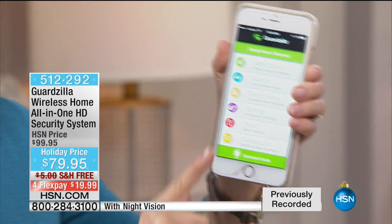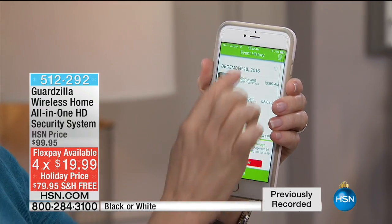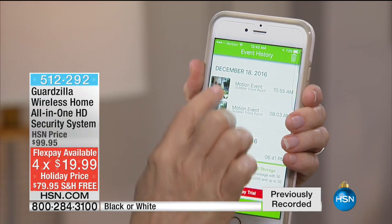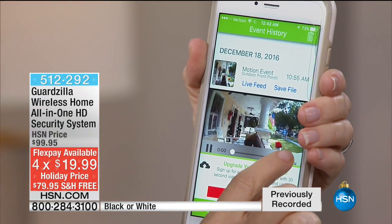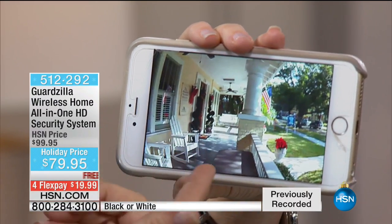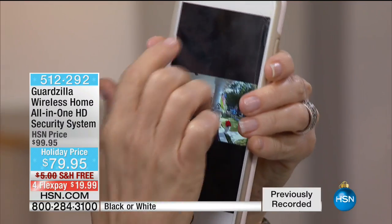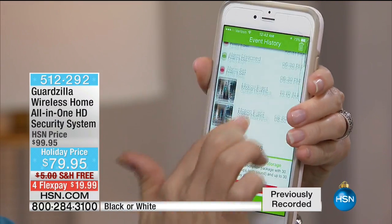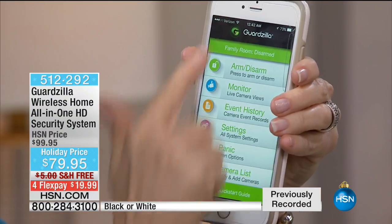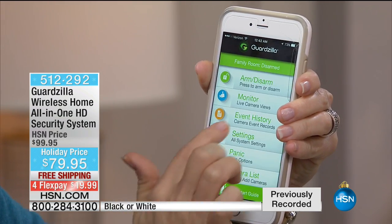Let me show you the app — it's so simple and easy. When you go into event history, it stores all these little clips. This is the outdoor camera — this is the clip. It'll send this to you right into the app. There's my son — he came out on the porch and grabbed something. I know it's him. It stores all of those free of charge. You can have a panic button if you want to set that off and monitor — that's the big deal right here, because live monitoring. And here's a little tip: turn your phone to the side.